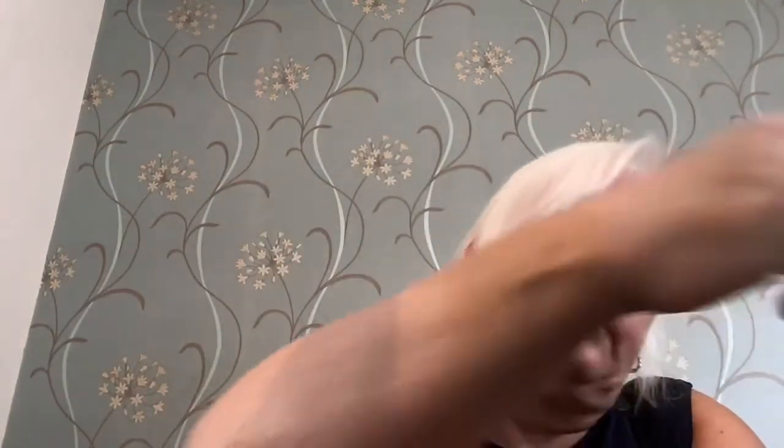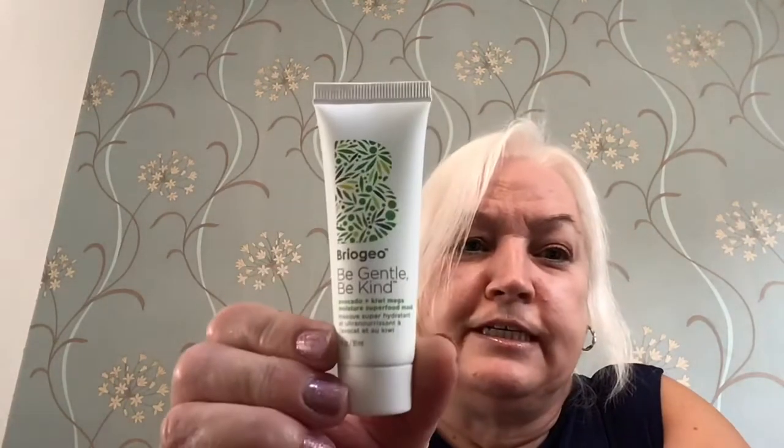Then we have a VOGEA Be Gentle Be Kind Superfood Mask, which is a 30ml size. Then we have a Sisley Velvet Sleeping Mask at 10ml. So we have a lot of face products here.